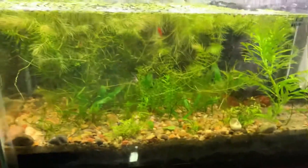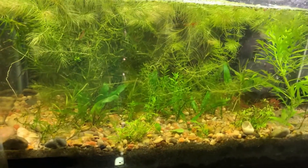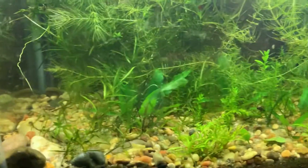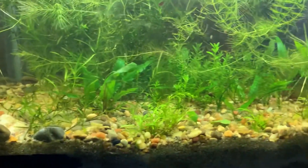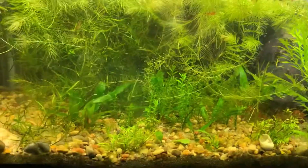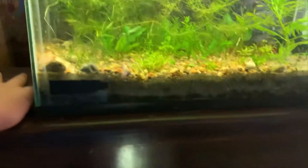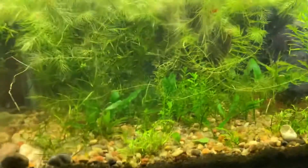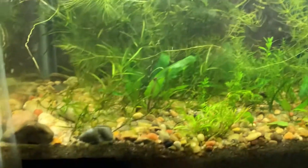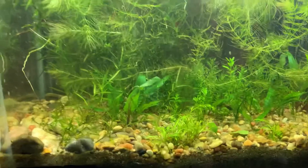This is my red lace guppy tank. I have cherry shrimp in here, my red lace guppies, and some snails. I actually put the first fry they had back in the tank because they are big enough now and they're not going to get eaten. This tank is very heavily planted and I have a bunch of extra plants because I really want more fry.